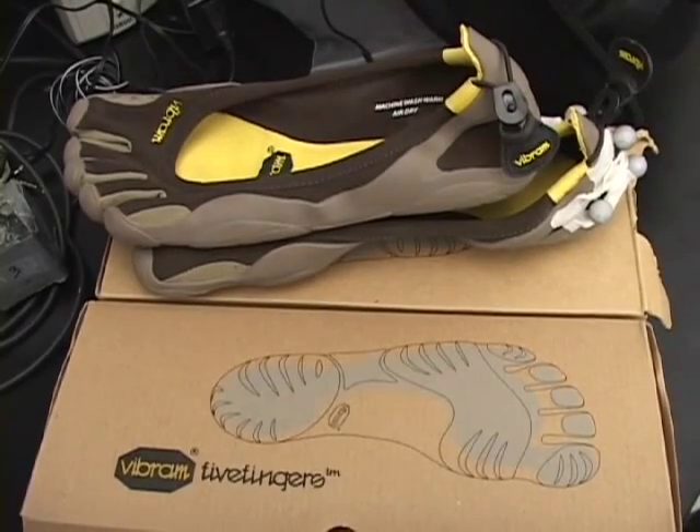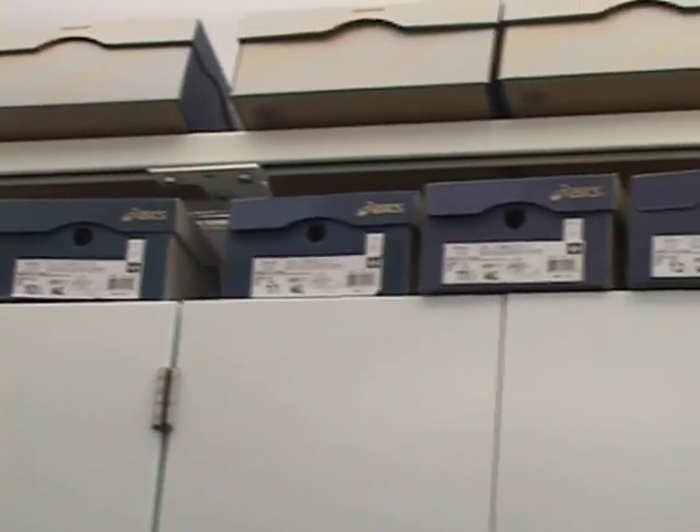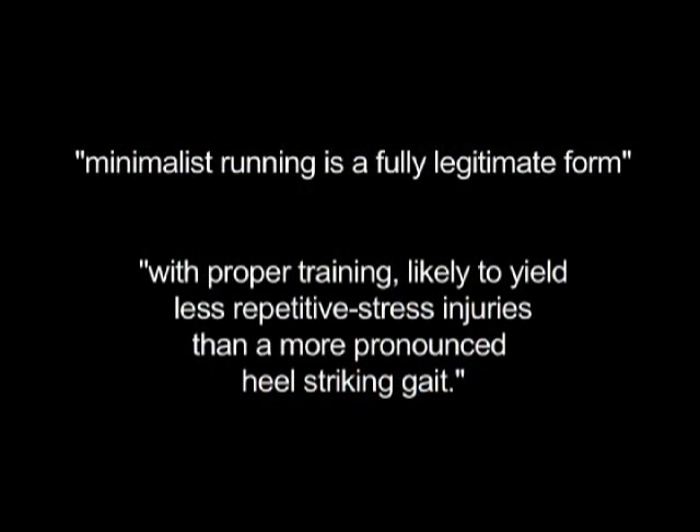Running shoe retailers like Marathon Sports are already looking into the Harvard study to determine what stance to take. The company sent out a newsletter stating that minimalist running is a fully legitimate form and, with proper training, likely to yield less repetitive stress injuries than a more pronounced heel striking gait. William Campbell, a sales associate at City Sports, routinely tackles inquiries about barefoot running.